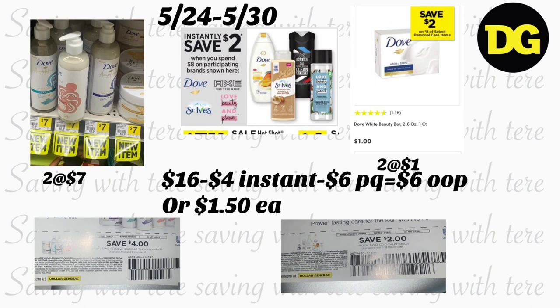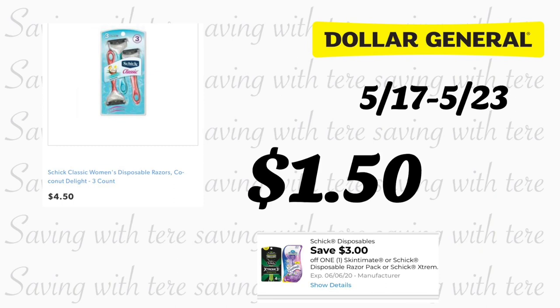To reach $16, add two Dove bar soaps — the 2.6 ounce single count — priced at $1 each. Use the $2 off two Dove products paper coupon also from the beauty bag. The total would be $16, minus $4 instant savings, minus $6 in paper coupons — you'll pay $6 out of pocket for all four products, or $1.50 each. If you do this deal on Saturday, you could pay even less.